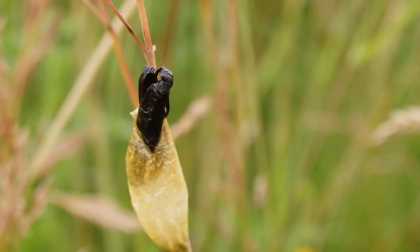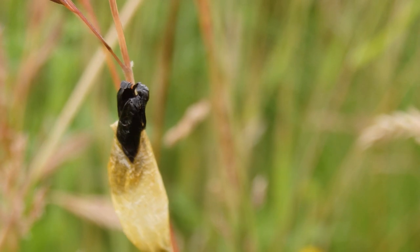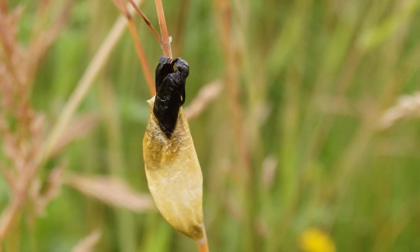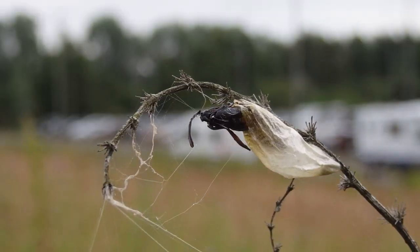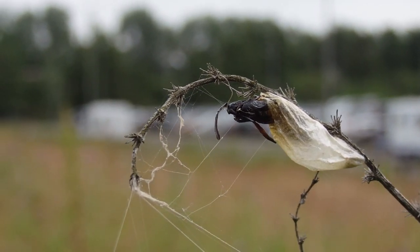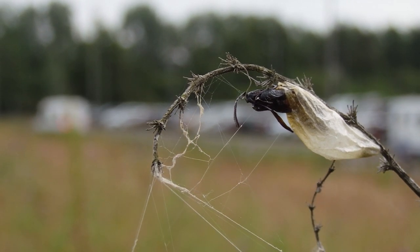These ghostly white tents with alien-like creatures emerging from them are actually the cocoons and abandoned exuvia of young six-spot burnet moths. The moths emerge from this exoskeleton after pupating and fly away to feed and find a mate, leaving this shiny black case behind.